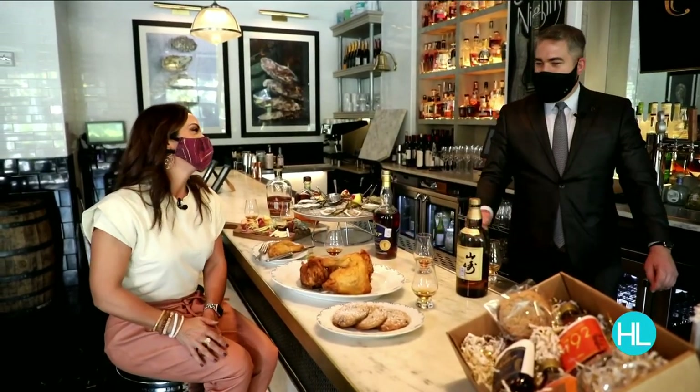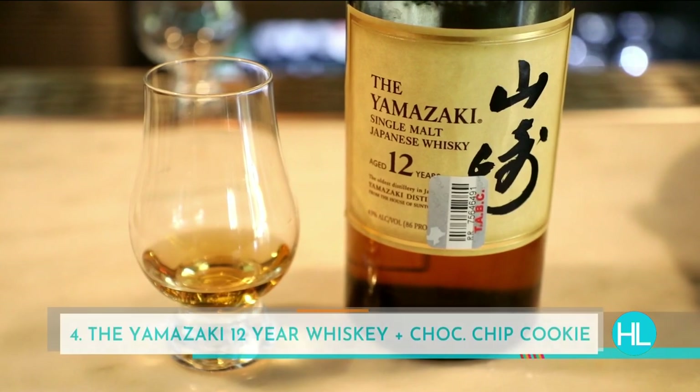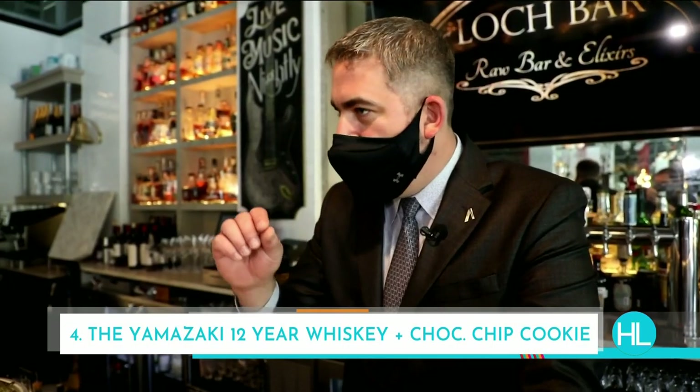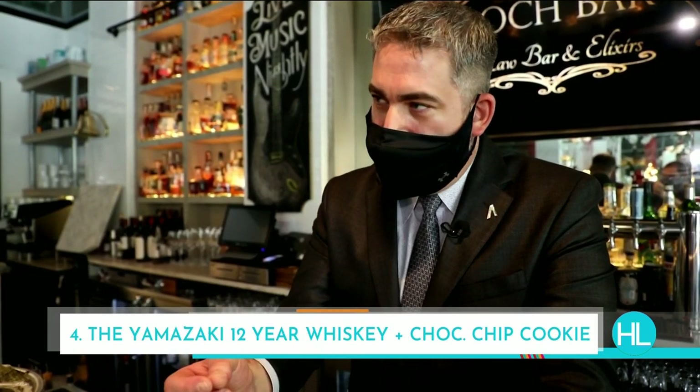We can't leave without talking about the cookies — our Lock Bar chocolate chip cookies, with a little bit of salt. I finished with a Japanese whiskey: the Yamazaki 12. It is so smooth and beautiful — caramel, honey, different notes of flavor. When you pair it with a chocolate chip cookie, the chocolate and everything together just melts in your mouth. There's a touch of peat to it. It's a match made in heaven.